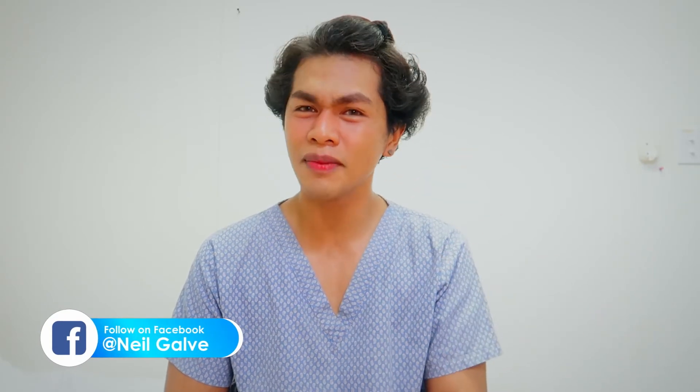If that's something that you are interested in, consider subscribing. If you're already subscribed, thank you so much for your love and support. I upload my nursing educational videos two to three times a week, so don't miss that out. Subscribe now, hit that notification bell so that you will be the very first to watch my newest uploads.